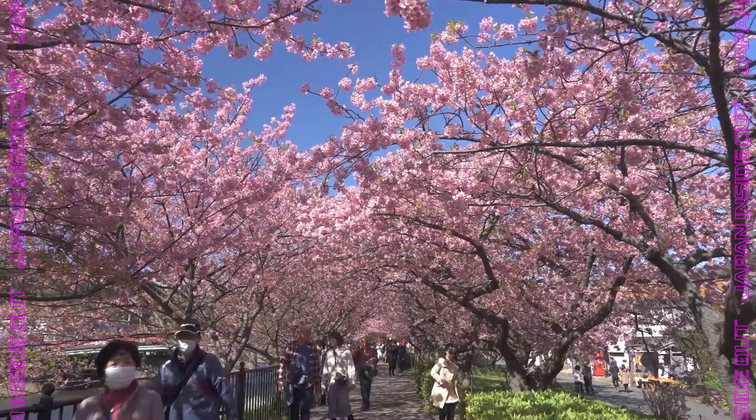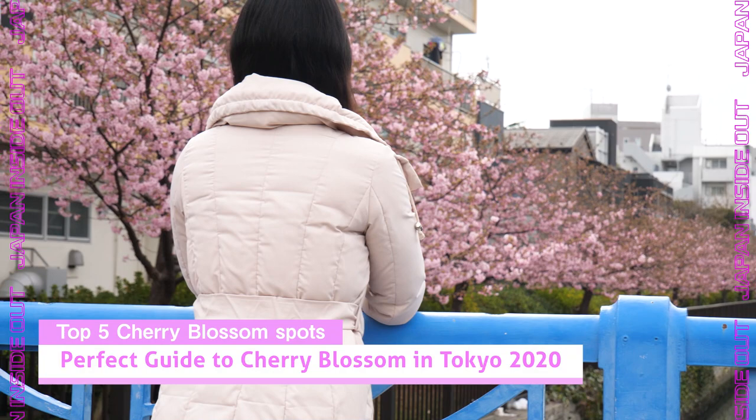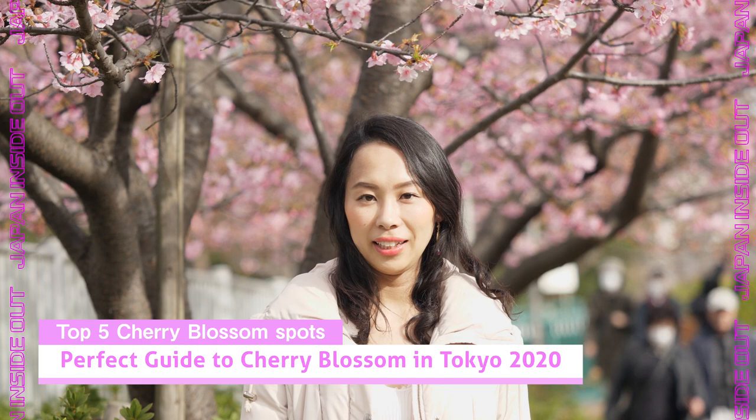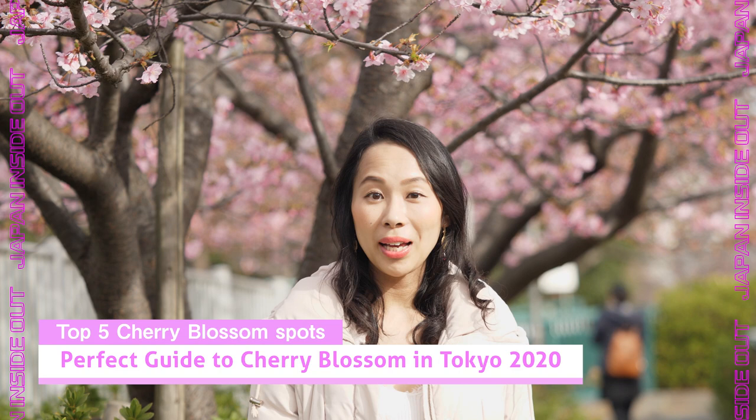It's one of the earliest blooming sakura in Japan, called Kanhi sakura, which blooms in February. The sakura season is coming up and you can sense the excitement in the air — it's an amazing feeling. A lot of people ask me where are the best spots to view cherry blossoms in Tokyo, and it might be hard to know where to start, but don't worry, I got you covered.